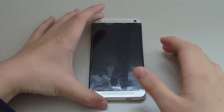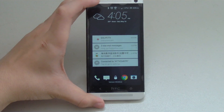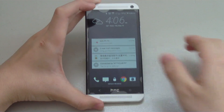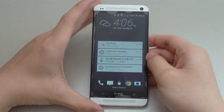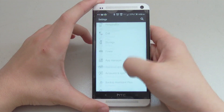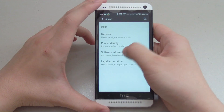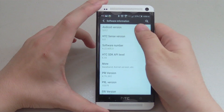Hey, what is up guys, Moon360 here with a look at the Android 5.0.2 Lollipop update for the Verizon HTC One M7. The update is finally here and Verizon rolled out this update after multiple delays on Thursday, May 14th. Although the update arrived four months after the 90-day guarantee set by HTC, it's still better late than never.